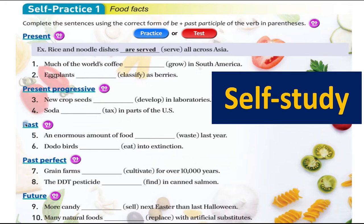You have to check from sentences one down to ten and figure out which is the subject. For example, 'much of the world's coffee' — is this singular or plural? That is very important to use the correct form of 'be,' whether you use 'is' or 'are.' This is a self-study section. We'll read some of the examples, but we're going to do the odd numbers: one, three, five, seven, and nine.